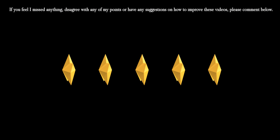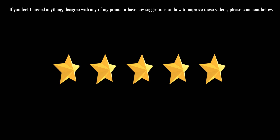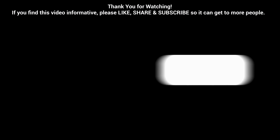If you feel I missed anything, disagree with any of my points, or have ideas on how to improve these videos, please comment below. Thank you for watching. If you find this video informative, please like, share, and subscribe so it can reach more people.